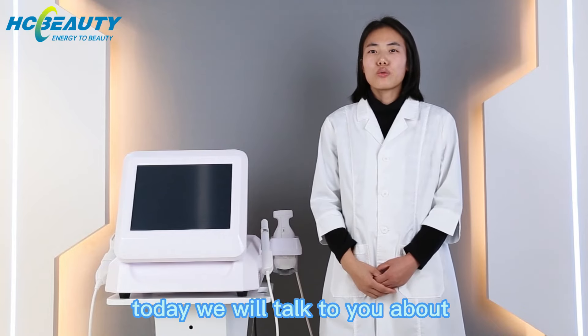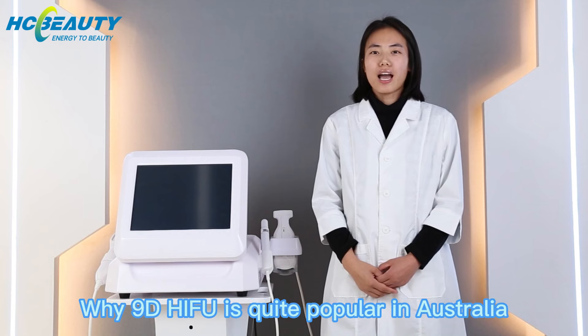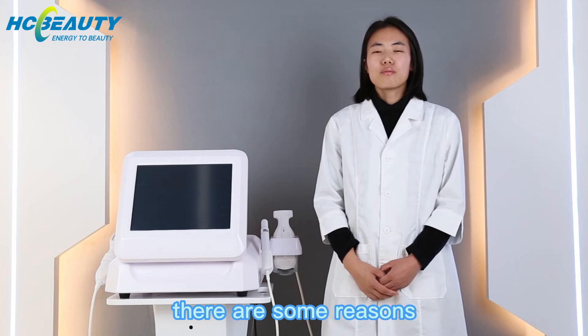Hello guys, welcome to our channel. Today we will talk to you about why 90 Haifu is quite popular in Australia. There are some reasons.